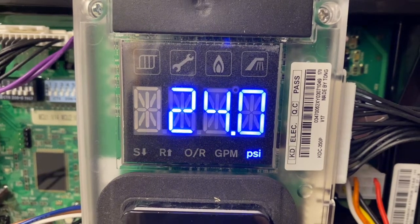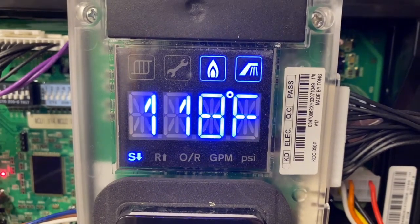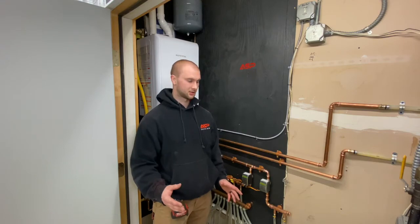The efficiency with going from a tanked water heater to a tankless water heater basically brings it from 60 percent all the way up to 98 percent, so it's a lot more efficient.